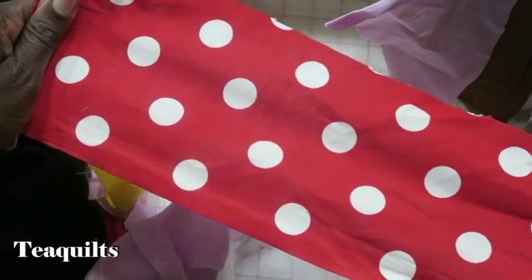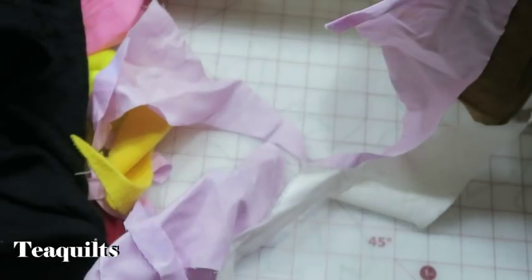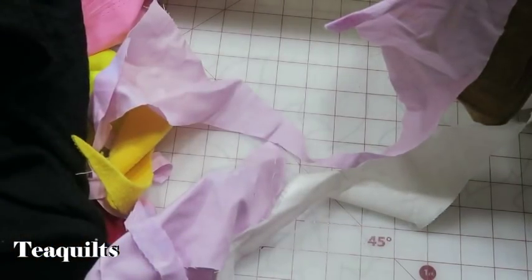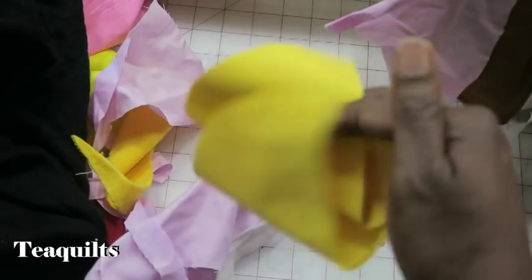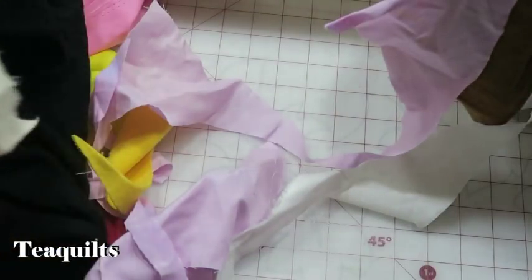A red with white polka dot piece. This is another silky print — I will just donate after cutting a little piece off. Some yellow here that has a silky feel to it — I'm just going to pitch it because they're small pieces anyway.